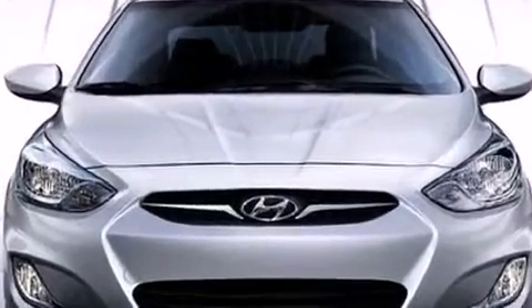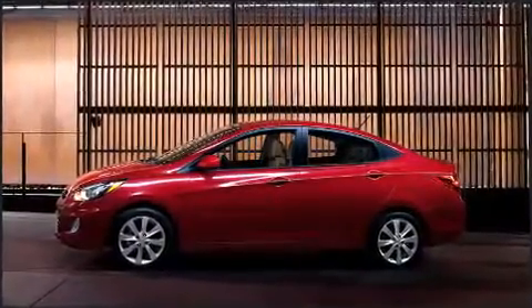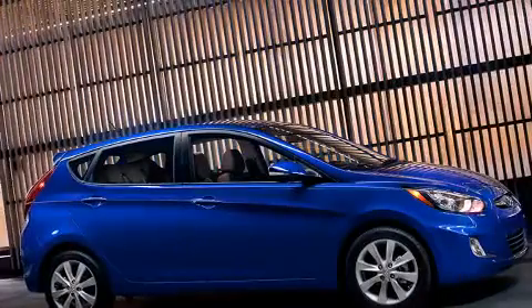Hyundai prioritized comfort and style by including a tachometer, a trip computer, heated seats, power door mirrors and heated door mirrors, and remote keyless entry.